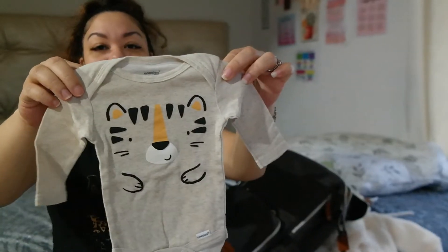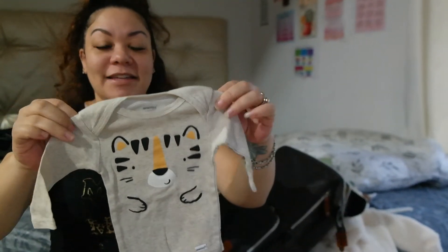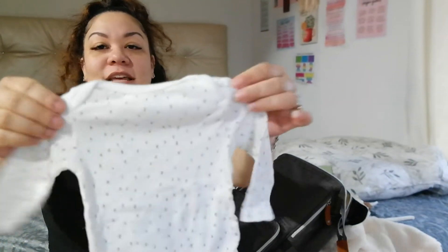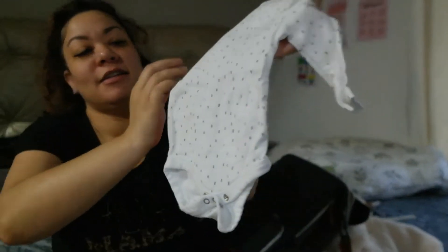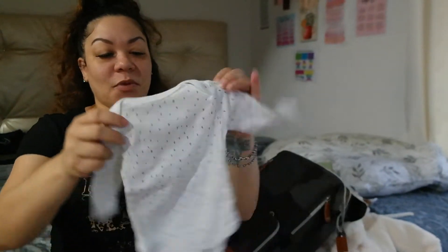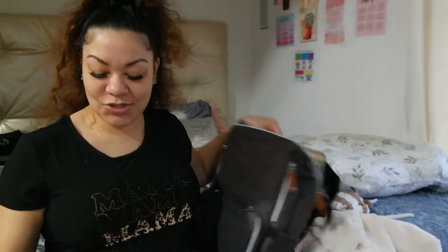This little onesie I was so in love with — it'll match his little bronze hat and he should be able to fit that when he comes out. Then I also have a basic white one with a simple white and gray design. White and gray with brownish gold have really been my color theme, I guess you could say.